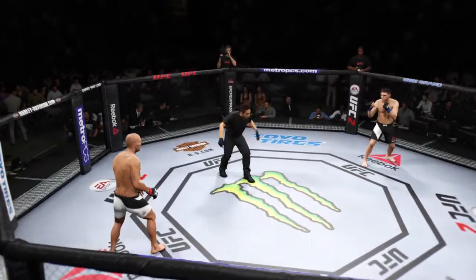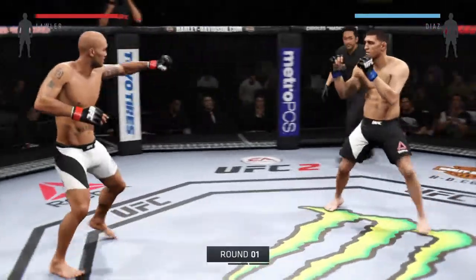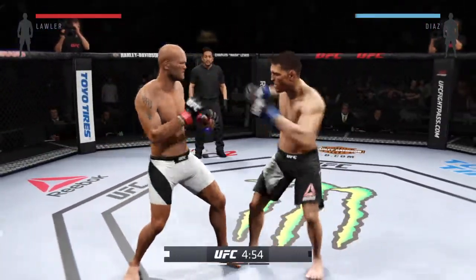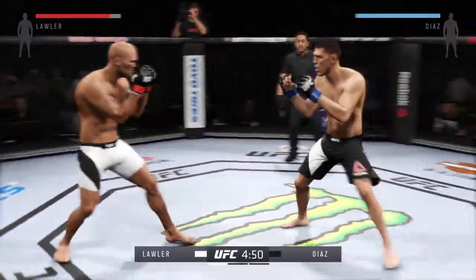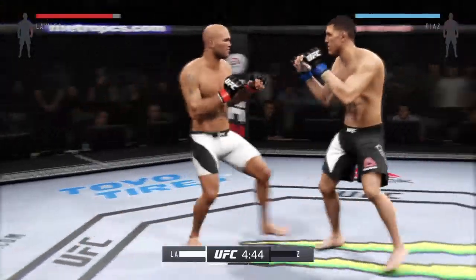Robby Lawler versus Nick Diaz, and we are underway. Tonight's fight is scheduled for three five-minute rounds. Black trunks for Diaz, white trunks for Lawler.